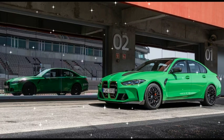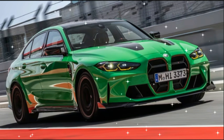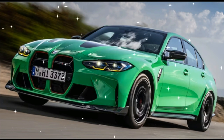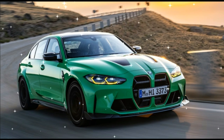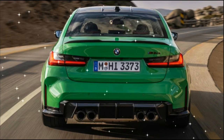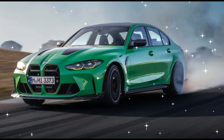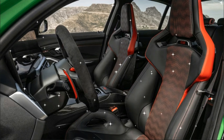One could argue the new M3 CS goes far enough, with a turbocharged S58 3.0-liter inline-six engine with a forged lightweight crankshaft, 3D-printed cylinder head core, and custom oil supply and cooling systems directly inspired by the power unit in the M4 GT3 race car. In the M3 CS, the engine is good for 543 horsepower and 479 pound-feet of torque, on par with the M4 CSL and about 40 horsepower more than the lesser M3 Competition sedan.